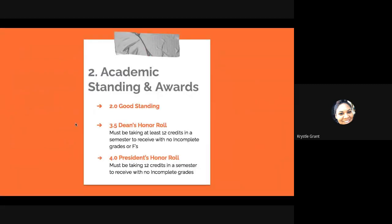Let's say you get the 2.0 and you're in good standing. But if you are looking to get a higher award, you really want to be striving for the Dean's Honor Roll and President's Honor Roll. To receive the Dean's Honor Roll, you must have a 3.5 GPA and be taking at least 12 credits in a semester with no incomplete grades or F's. The President's Honor Roll is a step above — a 4.0, basically all A's — and you must be taking 12 credits in a semester with no incomplete grades. A 2.0 is the sweet spot to keep you in good standing, but if you're really wanting to reach honor roll, go for the 3.5 and higher. These are excellent things to have on your transcript and will put you in a better place for receiving scholarships in the future.